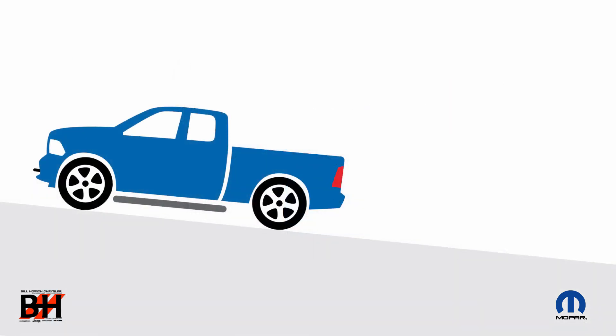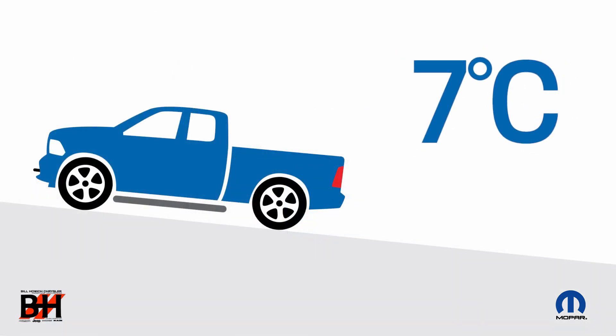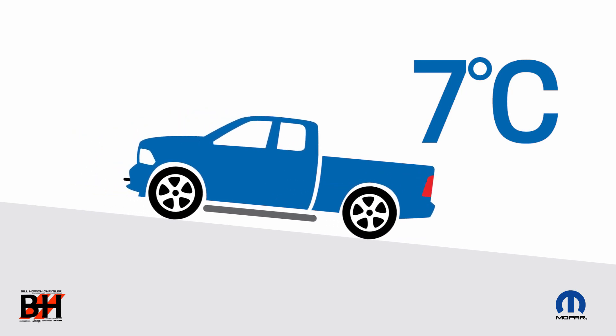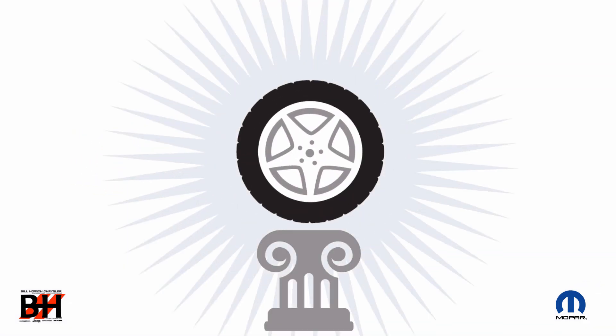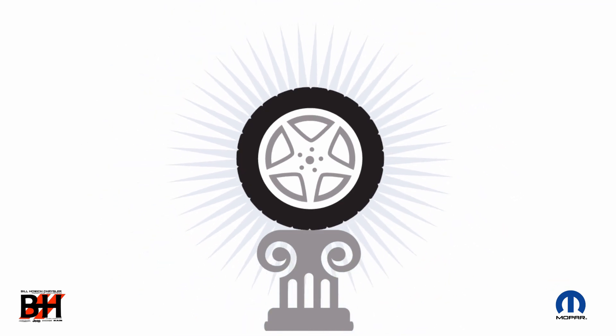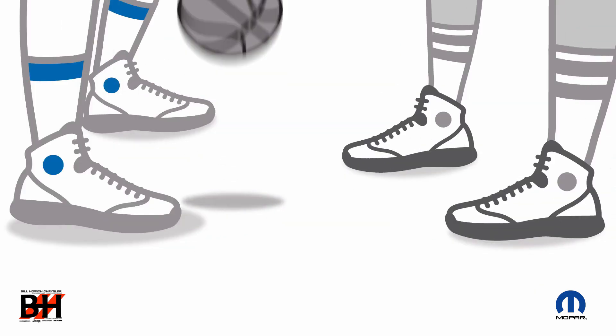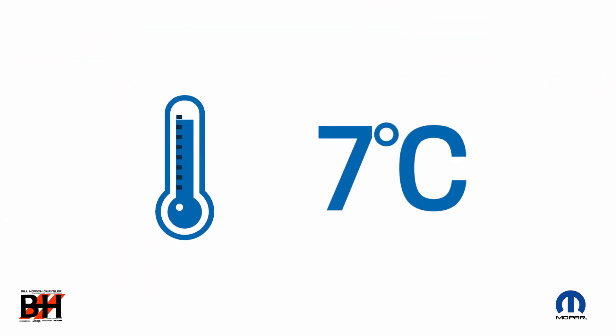It's science. It happens at 7 degrees Celsius, and it means less grip, even on dry pavement with all-season tires. The solution? Winter tires. Here are four reasons why. Number one: softer rubber compounds, specially formulated to remain more pliable for more grip when temperatures drop to 7 degrees Celsius or lower.